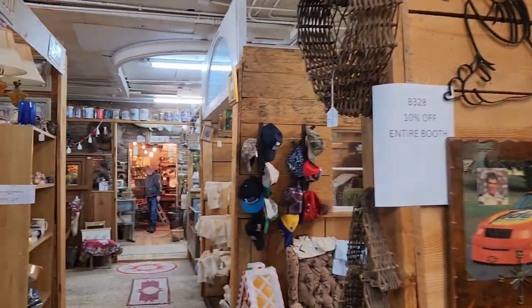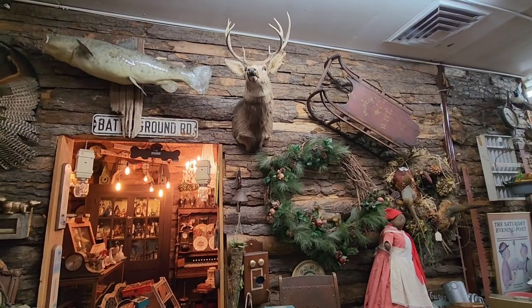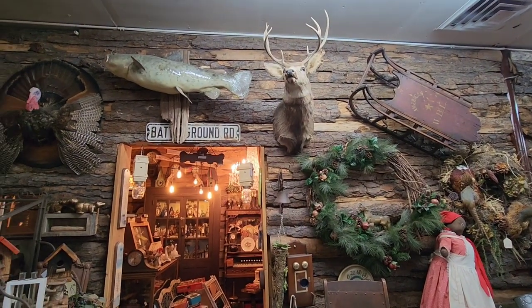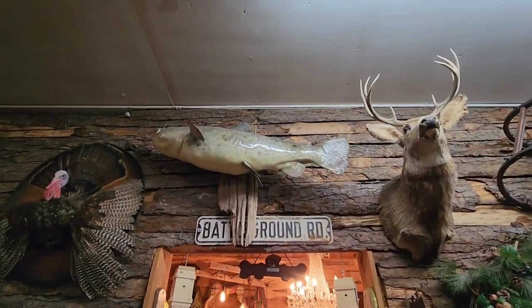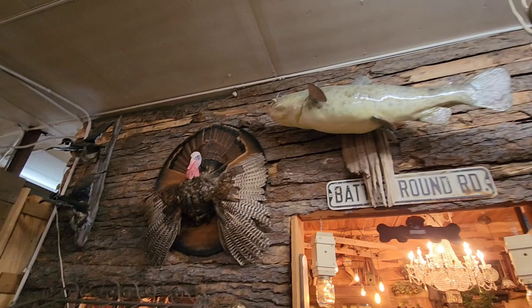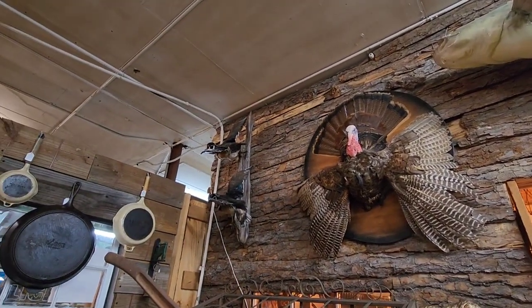There are little booths here to go through - I love going through the books too, you never know what you might find. A lot of these booths are really nicely themed. Check out some more taxidermy - look at that catfish right there, it's huge. Got that turkey right there, all ready to go. Some mallards right there, some ducks.